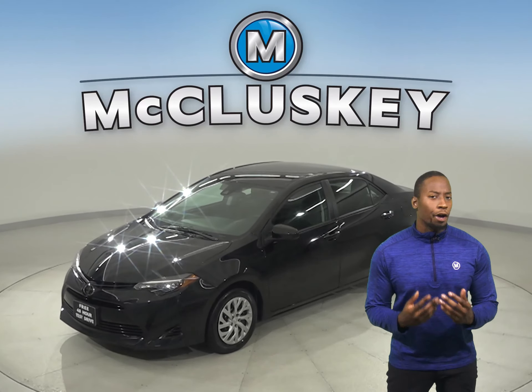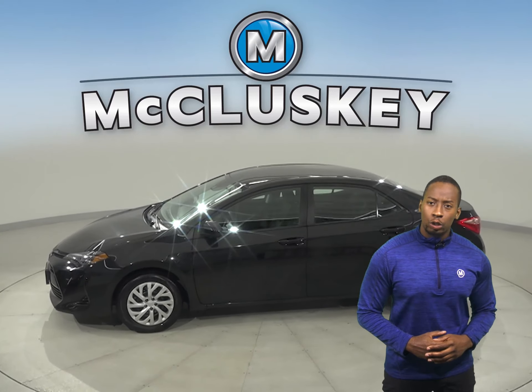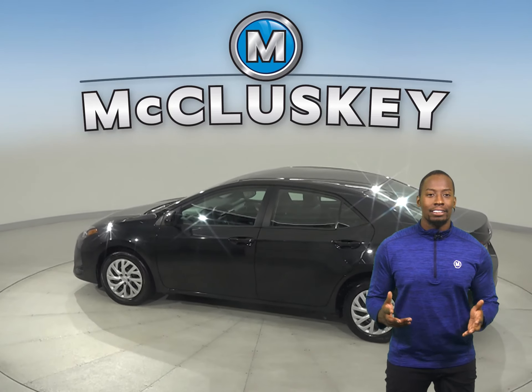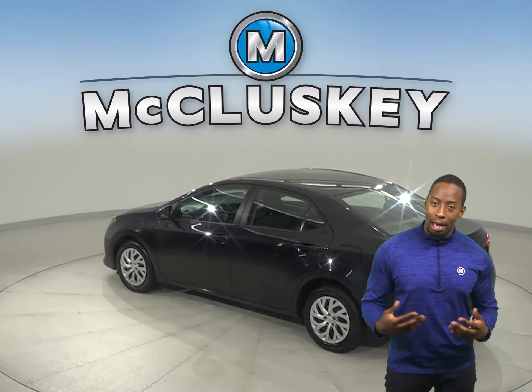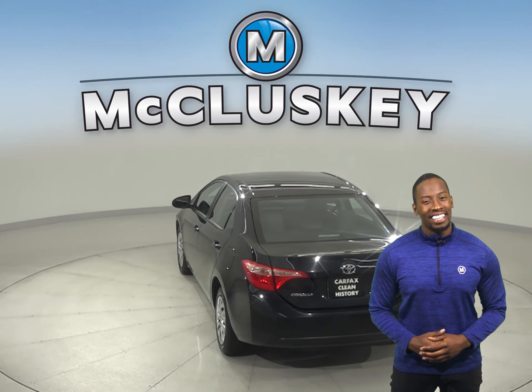This 2019 Toyota Corolla has all the bells and whistles to be the perfect four-door sedan for your everyday needs. It has about 39,000 miles on the odometer, which means this vehicle still has more than enough life left in it.